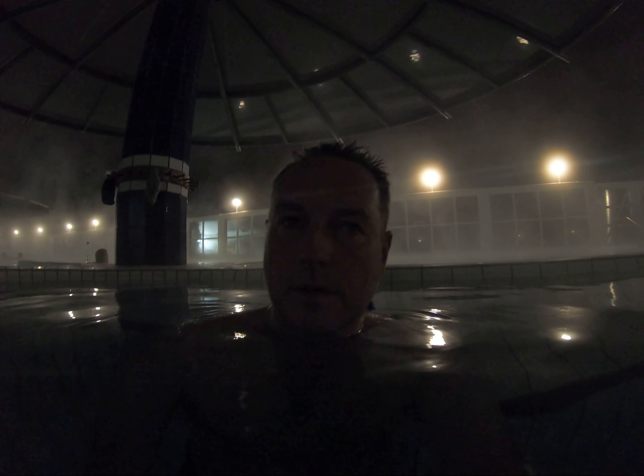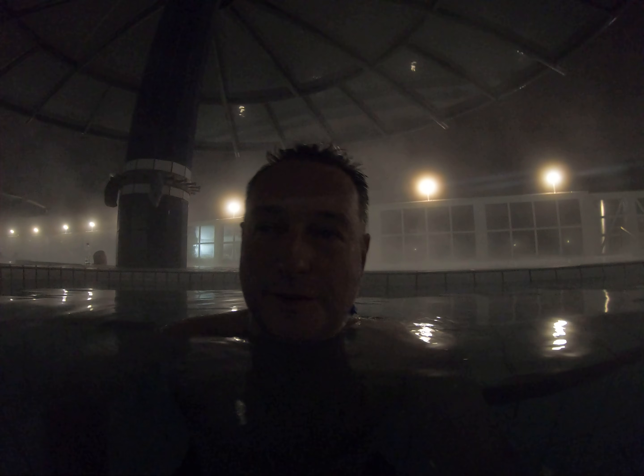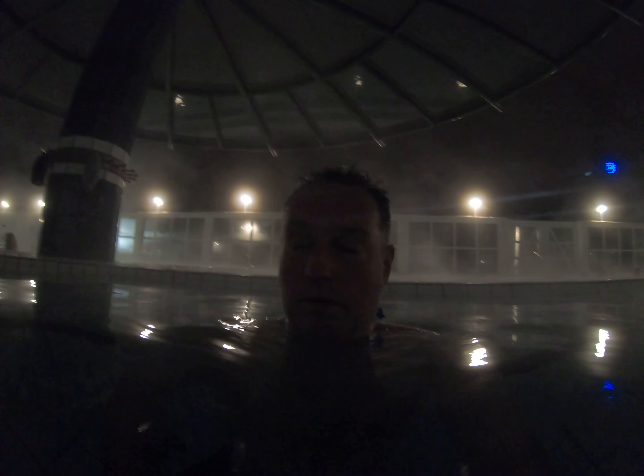I just got back from doing 10 laps — that's the most I could do in the pool. It was actually kind of cold. Then I was about 15 minutes in the steam sauna, which was great.